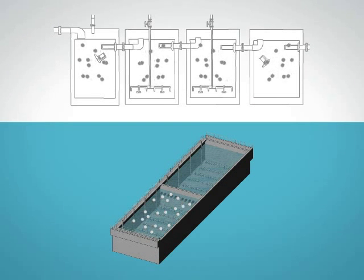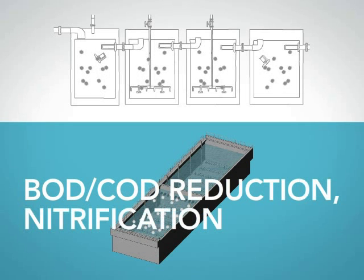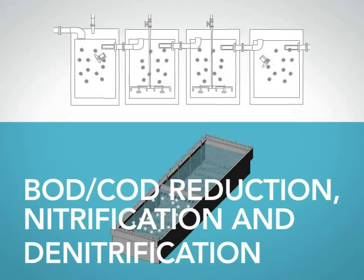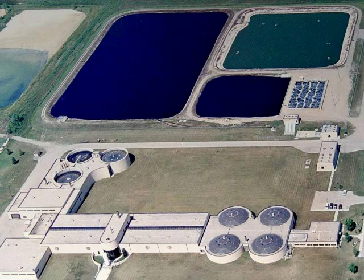Both MBBR and IFAS processes provide BOD and/or COD reduction, nitrification and denitrification, all within a limited amount of space.